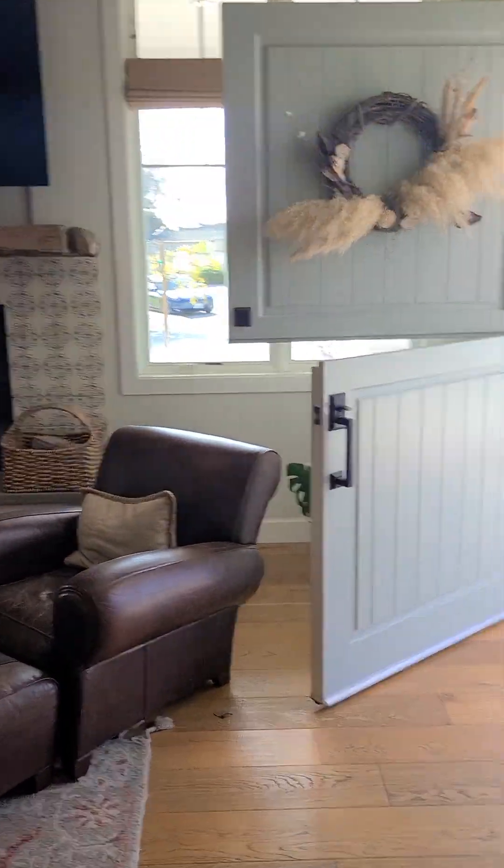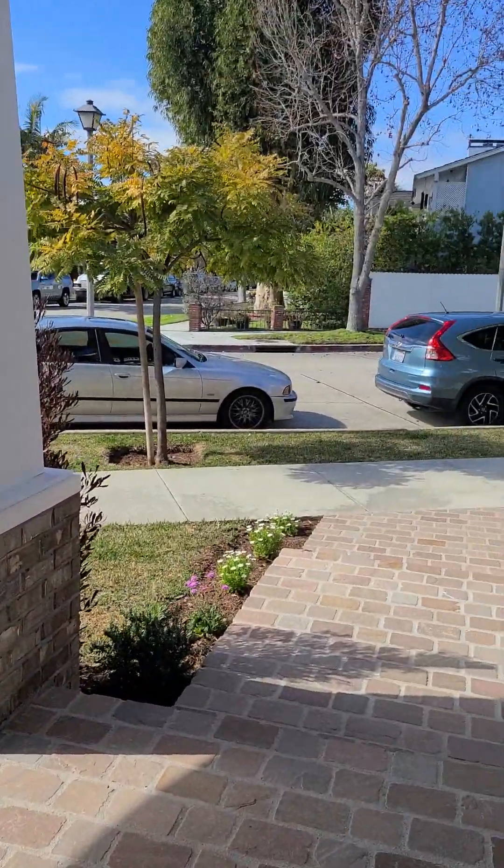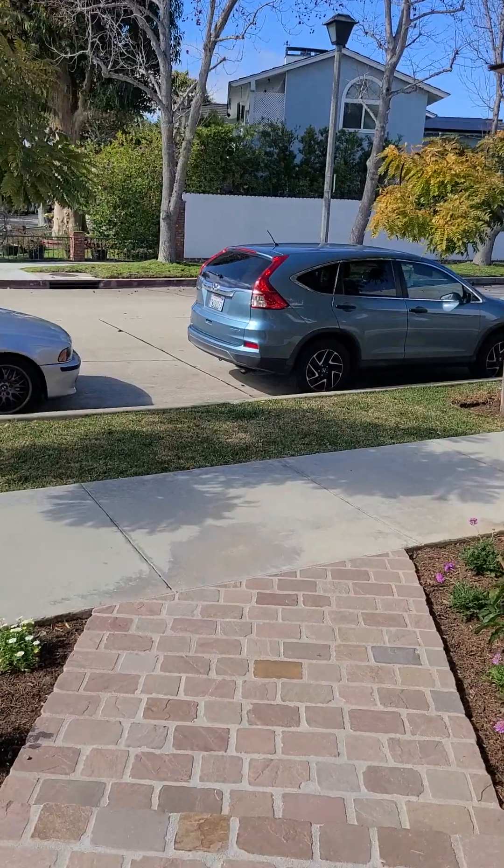Beautiful gigantic Dutch door. Now we're heading outside — you can see the house exterior itself and the neighborhood again.